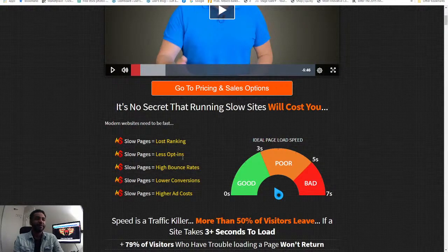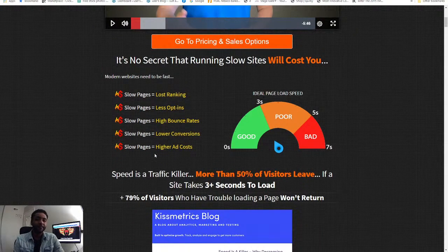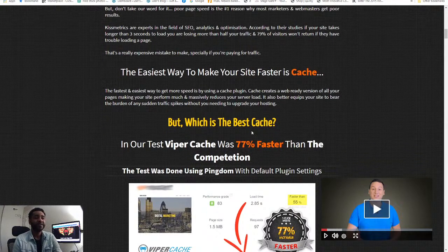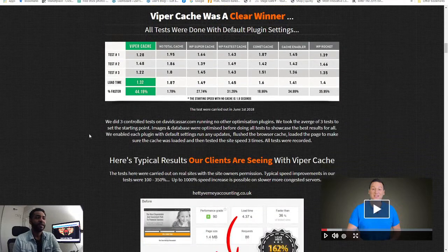It's no secret that running a slow site will cost you. Modern sites need to be fast — slow pages lose rankings, less opt-ins to your page, high bounce rates, lower conversions, and higher ad costs. The ideal page load speed is critical. Speed is a traffic killer — more than 50% of visitors leave if a site takes 3 seconds to load. This sales page has a lot of information, and the easiest way to make your site faster is caching.